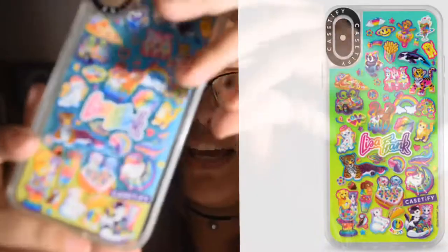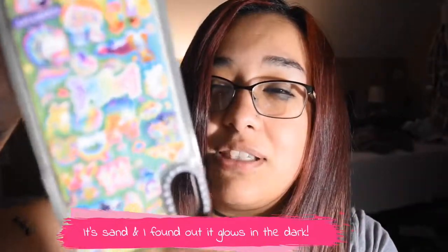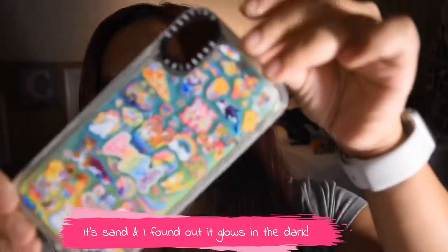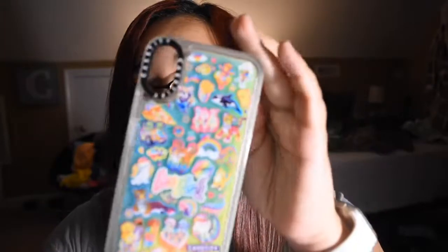I'm so excited! So cutesy — I got the duo tone. I got teal and lime green, or chartreuse is more like it. And it is like a liquidy, almost like a lava lamp kind of thing — it moves around, which is pretty cool too. Definitely when you're bored just play with the case!